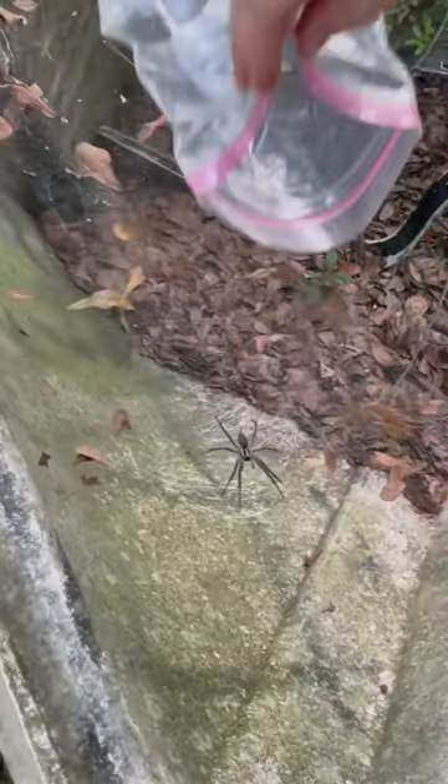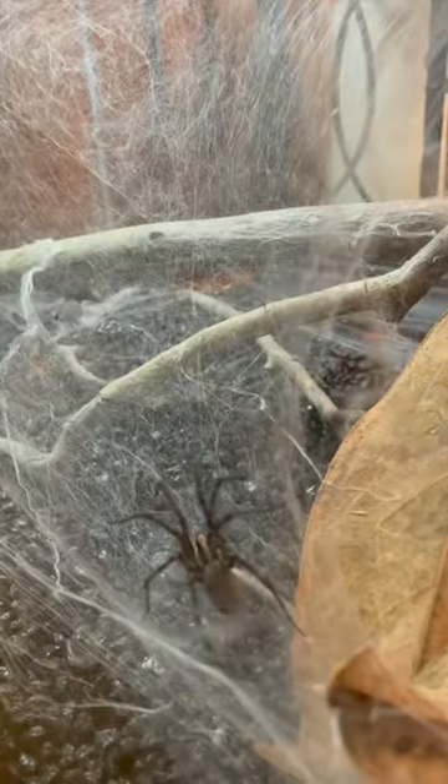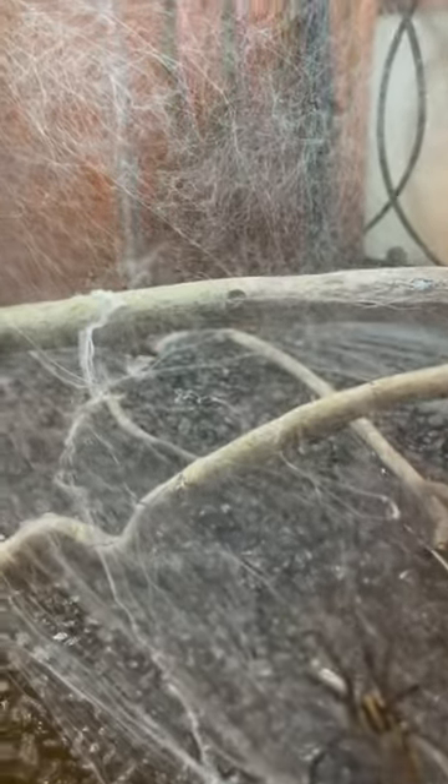In a previous video, we caught a large grass spider and brought it back home to see if it would handle captivity. The spider has done well. In fact, it spun a huge funnel in this 10-gallon tank. The spider has been thriving on a diet of fruit flies and crickets.